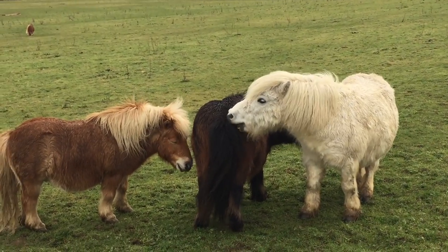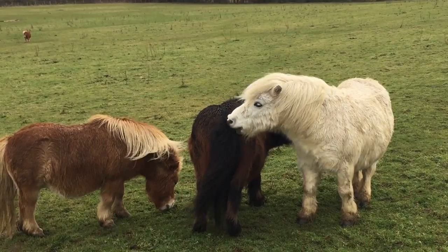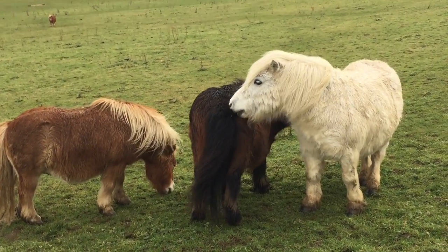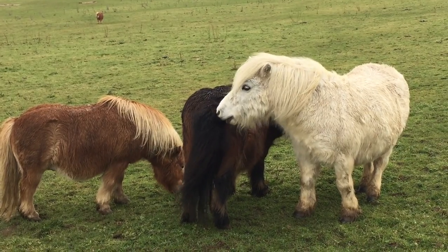So well done, ponies. You're helping each other get your winter coats out, and you're helping all the birds near the ranch have a very cosy nest. Well done.